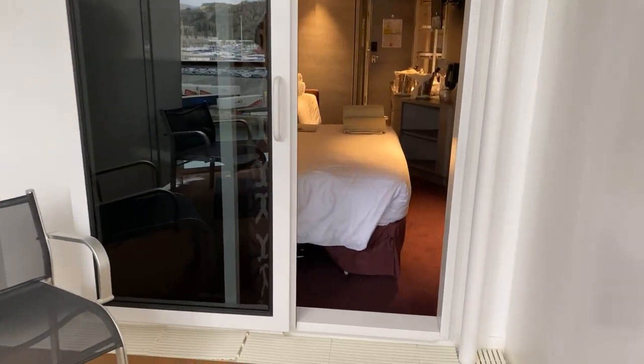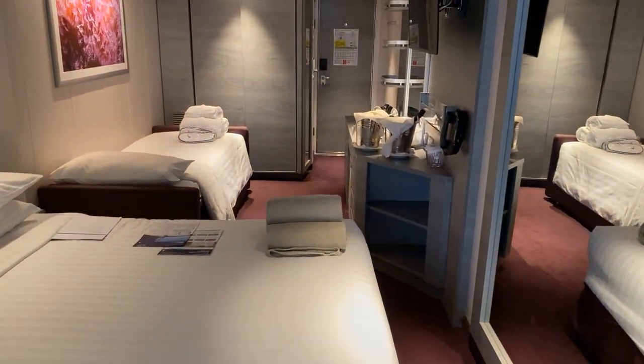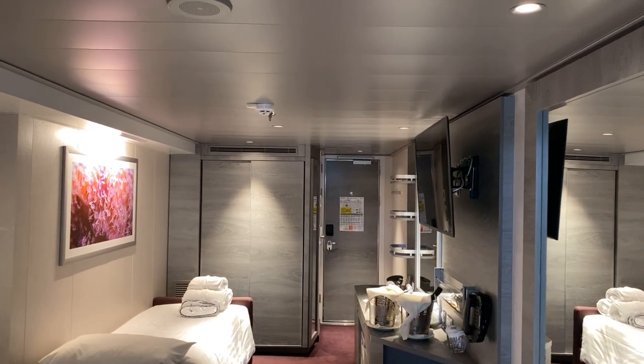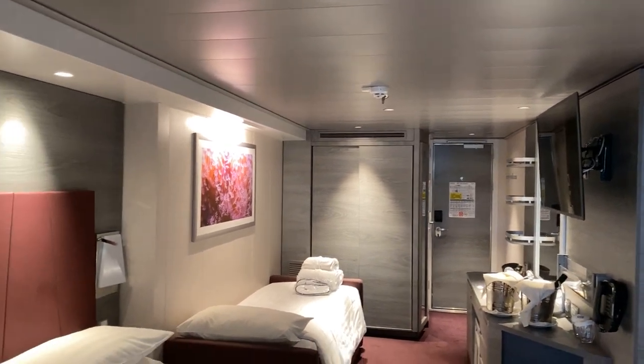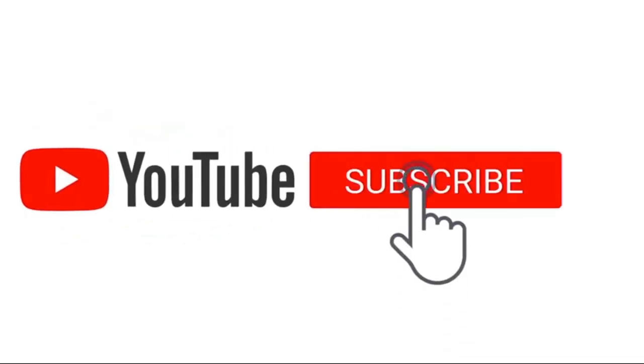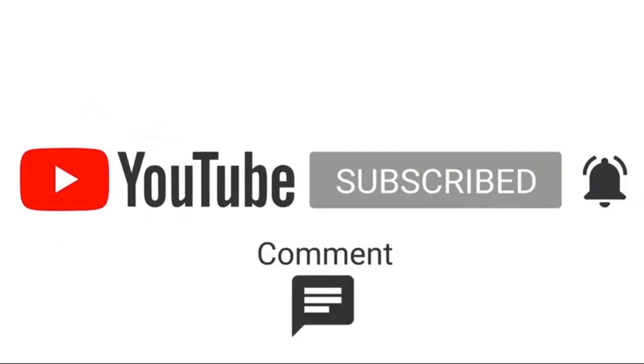So that's our cabin tour — it's a really nice, decent-sized cabin and we're really happy with it. Thanks for watching. Make sure you subscribe, ring the bell for notifications, and like, comment, and share.